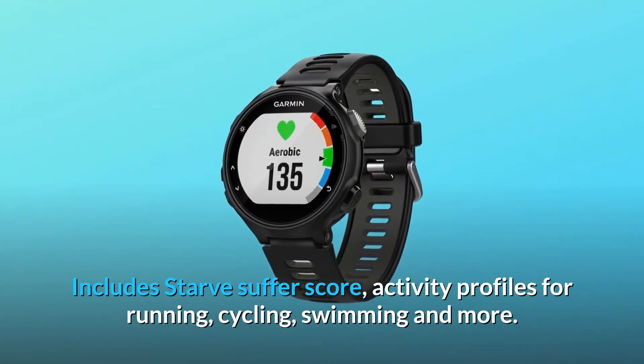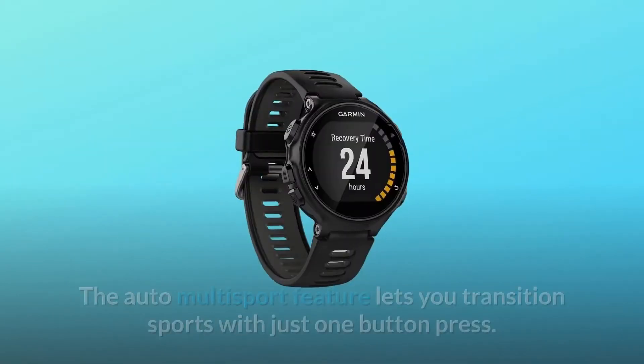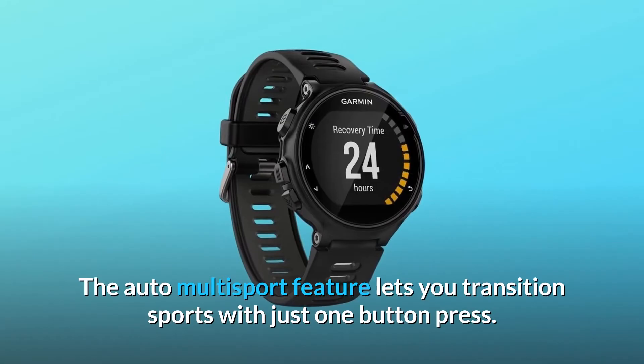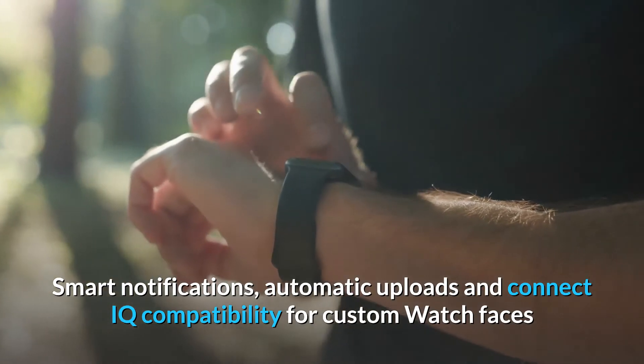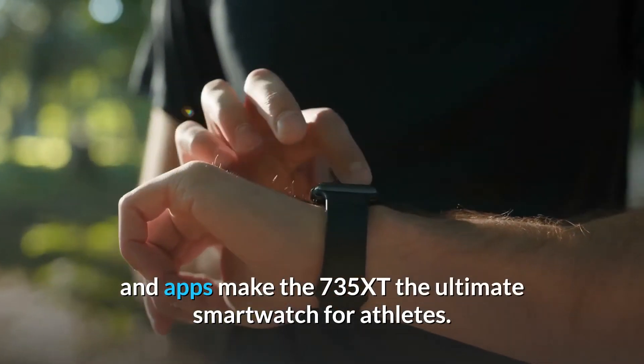Includes stride-suffer score and activity profiles for running, cycling, swimming, and more. The auto multisport feature lets you transition sports with just one button press. Smart notifications, automatic uploads, and Connect IQ compatibility for custom watch faces and apps make the 735 XT the ultimate smartwatch for athletes.